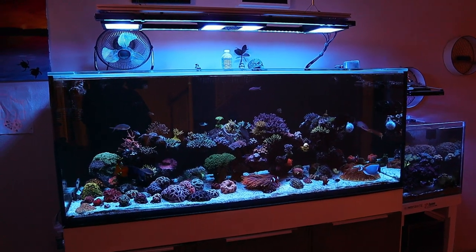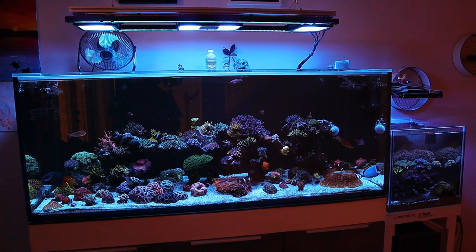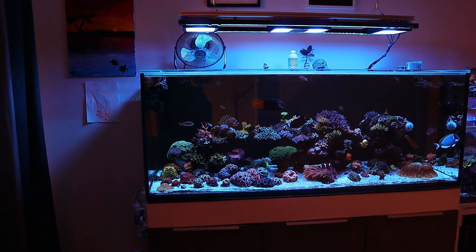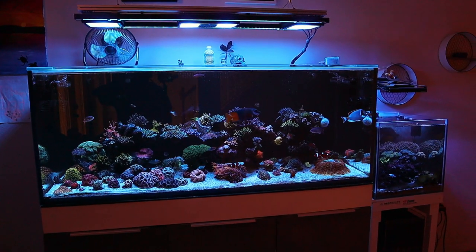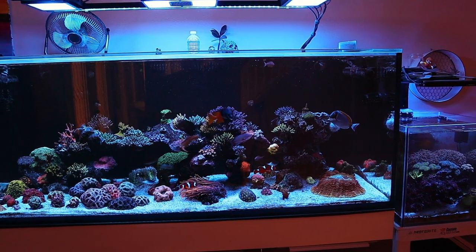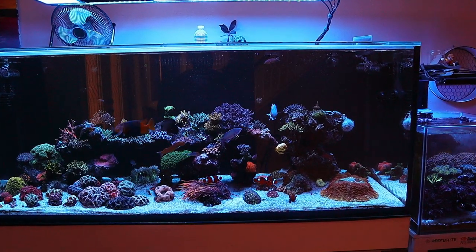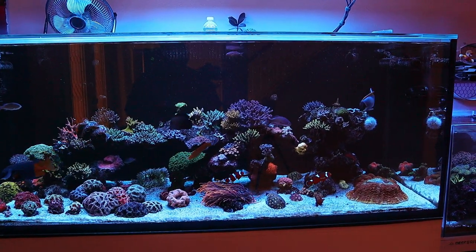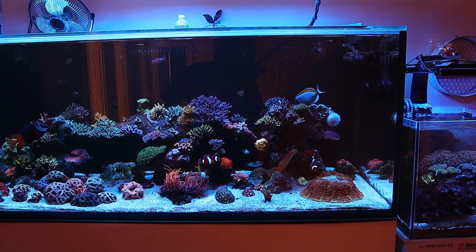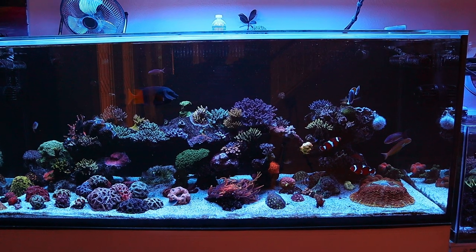Welcome back to the channel. It's been a while since I did an update on this tank, so I wanted to grab the camera and take you around to show you what's been going on. I've got a lot of changes coming down the pipeline — I got a new tank and we're going to be setting that up soon, but for right now I wanted to show you what's been going on.